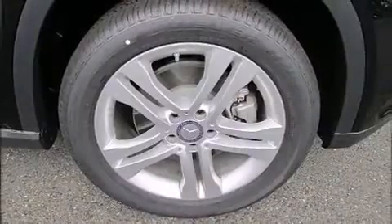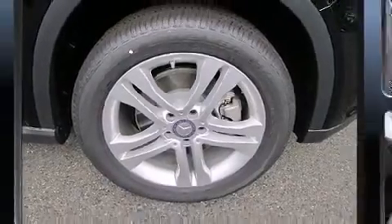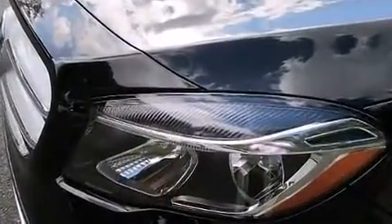Premium sound drives 12 speakers, providing you and your passengers a sensational audio experience.